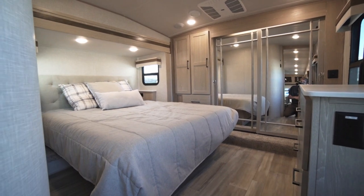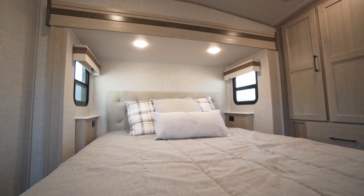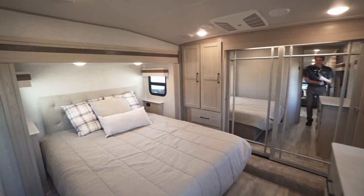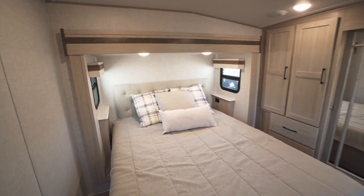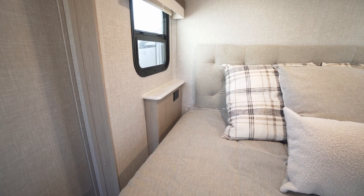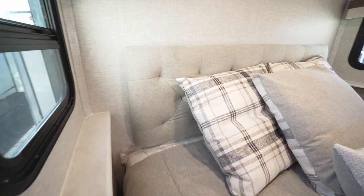Moving out of the bathroom, let's go into the bedroom. Stepping up into the bedroom, we notice an east-west bed layout with a queen bed. There are nightstands on either side with 110 outlets, as well as a padded headboard — it's really nice.